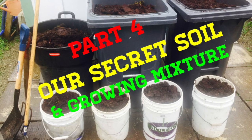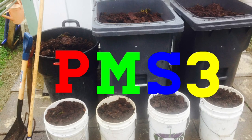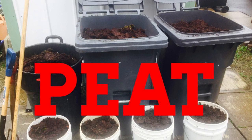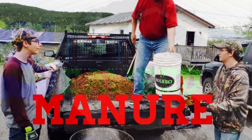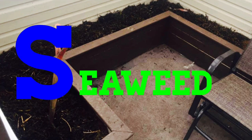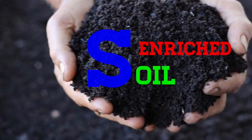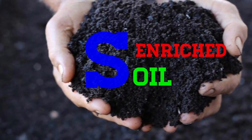We shall end this video with a short summary regarding our secret soil. In summary, ladies and gentlemen, we refer to our soil as PMS3. The P stands for peat, the M stands for manure. The three S's stand for seaweed, and sawdust — but not just any sawdust, it must be composted sawdust — and our final S stands for enriched soil for your vegetable, herb, and fruit gardens.